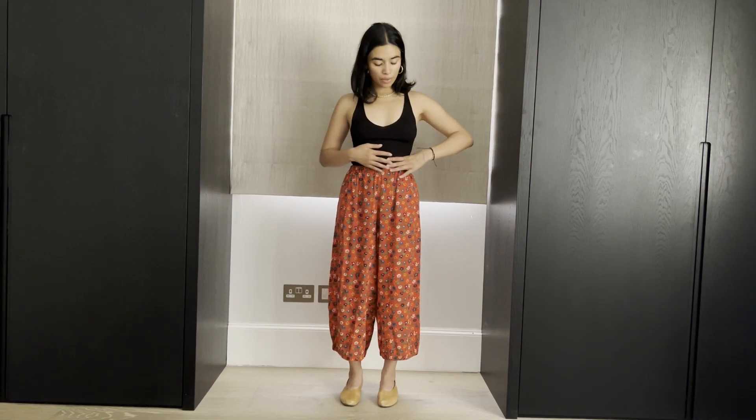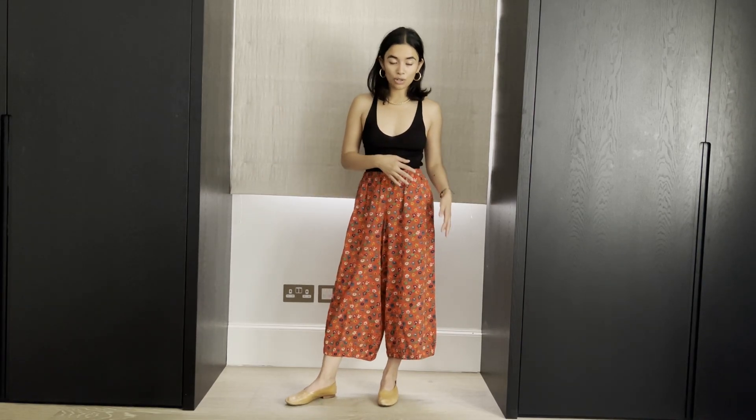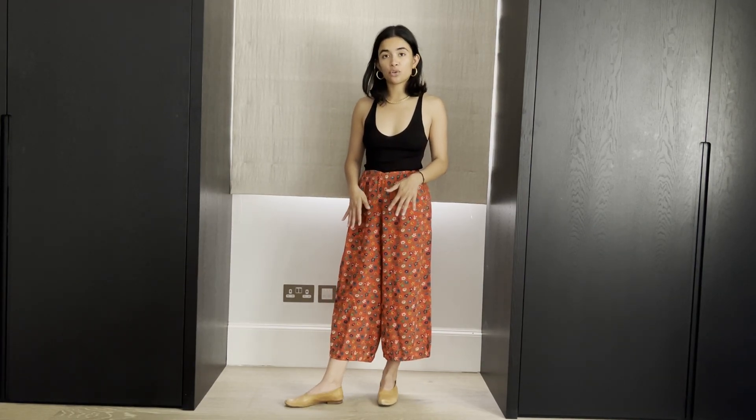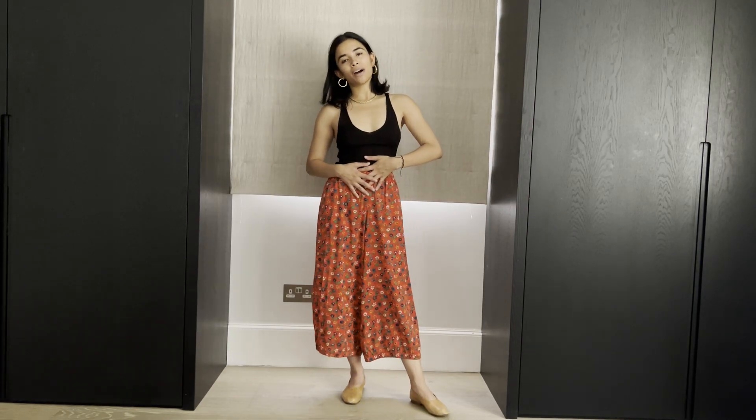The first outfit is just pairing them with a basic black top. This is a basic black tank top from Another Tomorrow. Obviously black will go with anything — it goes really well with red, which is the dominant color in this trouser. I paired it with these tan flats from Martignano. I'm kind of giving genie vibes, but I quite like that. These trousers are fun.